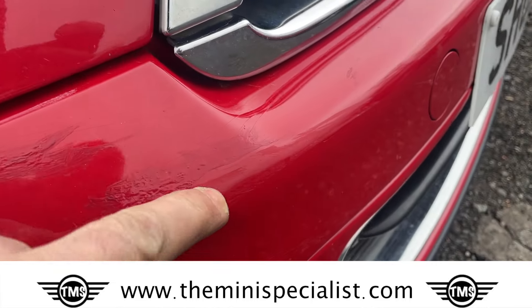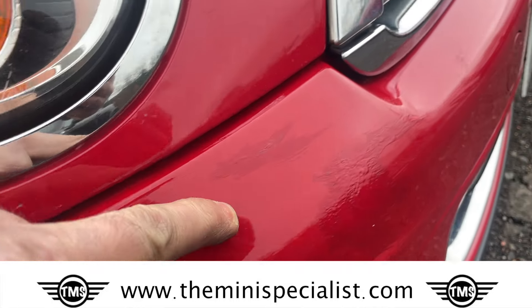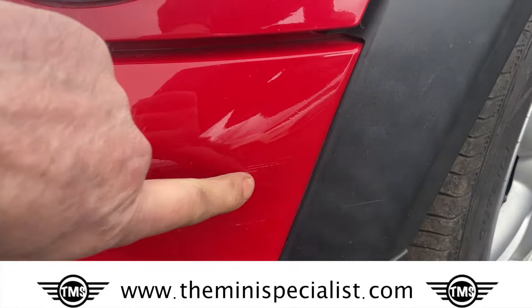We have some minor damage to the bumper here — it's been painted in. Bonnet is otherwise good. There is a scratch here.